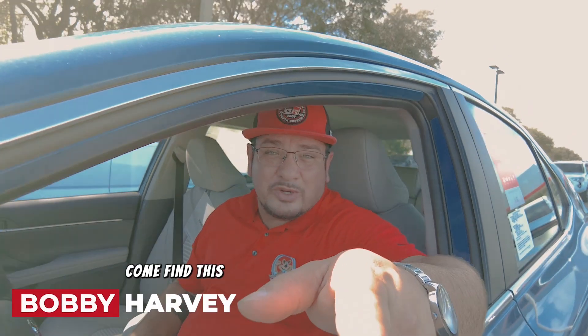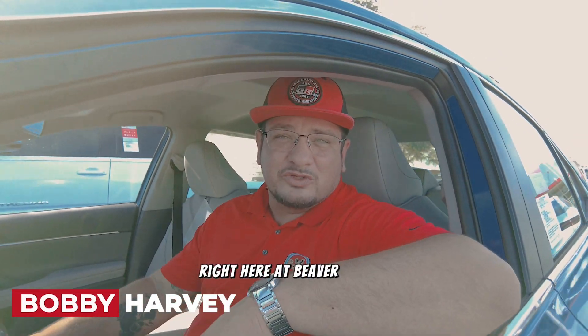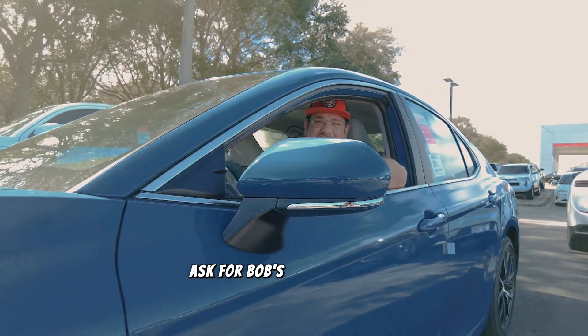Come find this Toyota and all the new Toyotas you could possibly want right here at Beaver Toyota St. Augustine. Ask for Bob's Got You Covered.